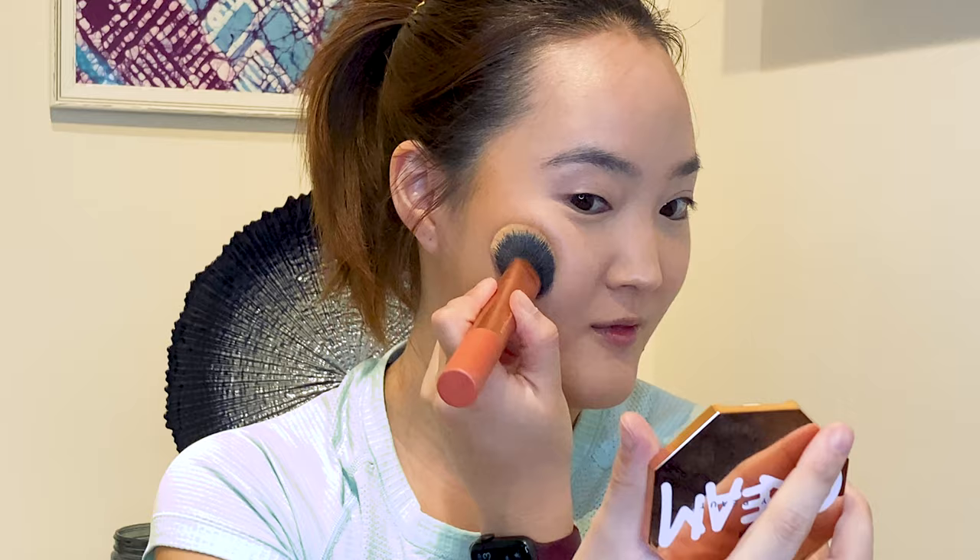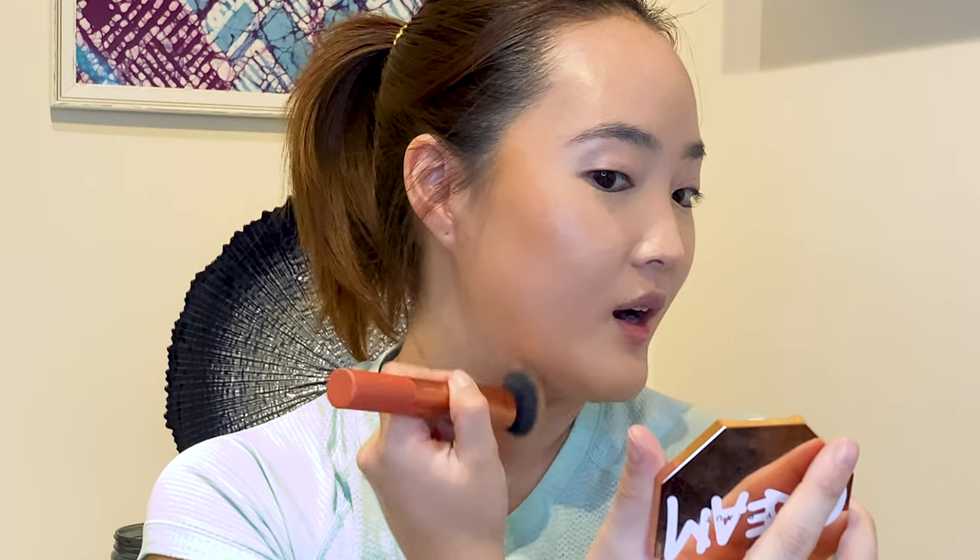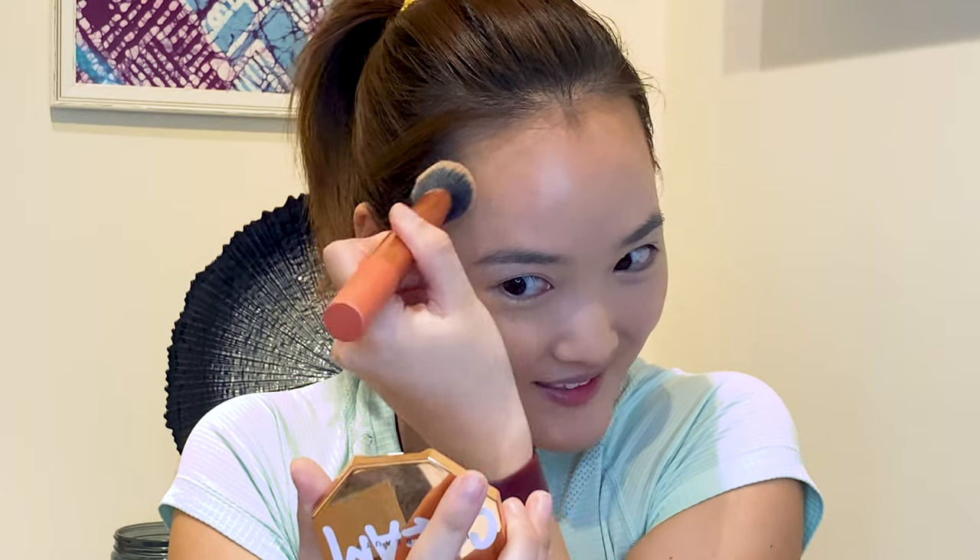I'm very aware of my TMJ — I've talked about it before — and I have this muscular bulge right here from clenching, so I like to contour that away and not emphasize it. Then I always contour the top of my forehead just because I have a large forehead. It's more like a five-head, but personally I like my forehead. It's a big forehead, but it's a good forehead.